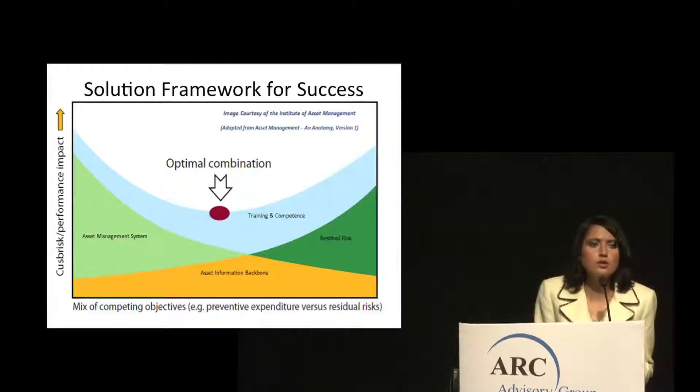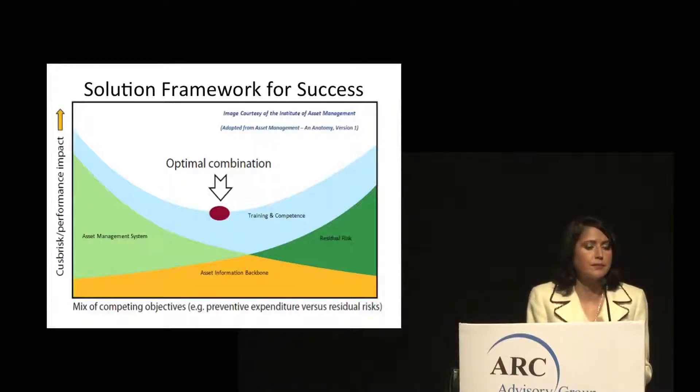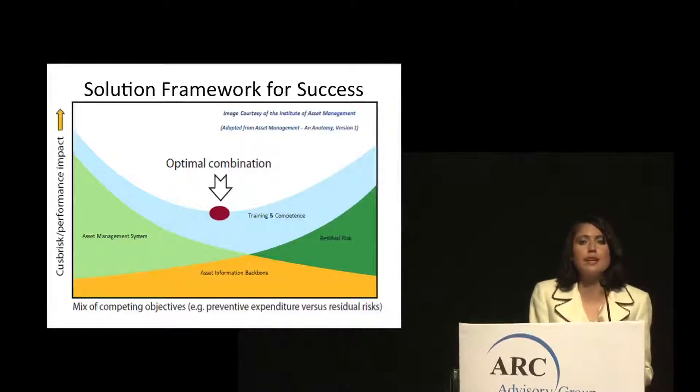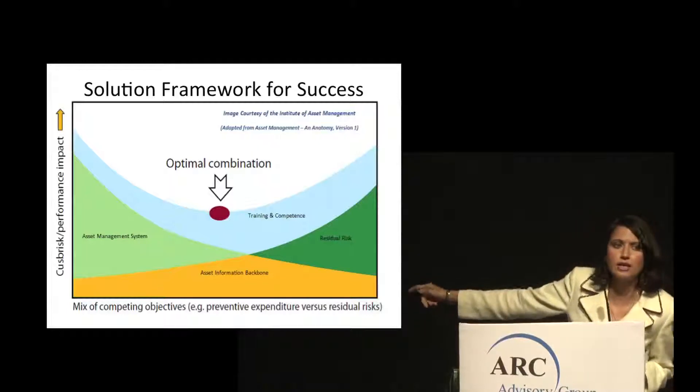The required solution scope, as indicated by a figure developed by the Institute of Asset Management—which is spearheading the standards development process—encompasses three components: the asset management system component, the training and competency component, and an underlying asset information backbone. When these three things are fully integrated and in place, operational performance improves and residual risks are reduced, as indicated by the dark green area on the figure.